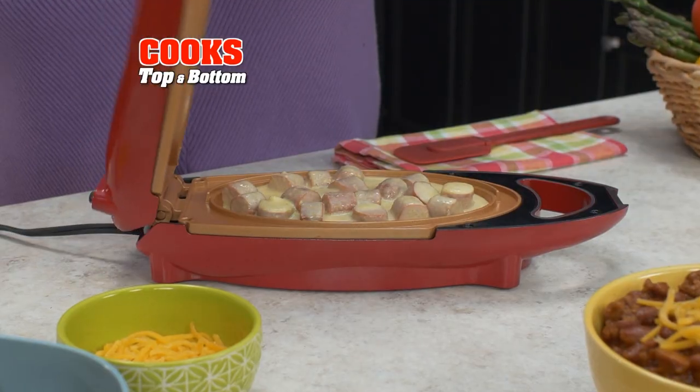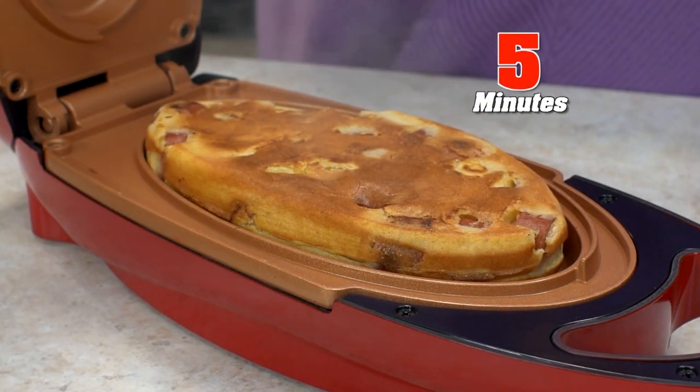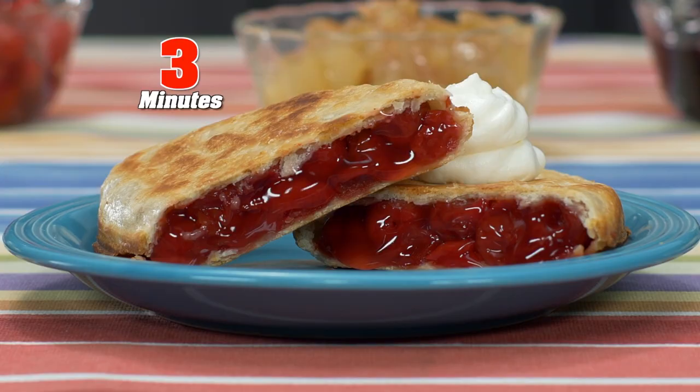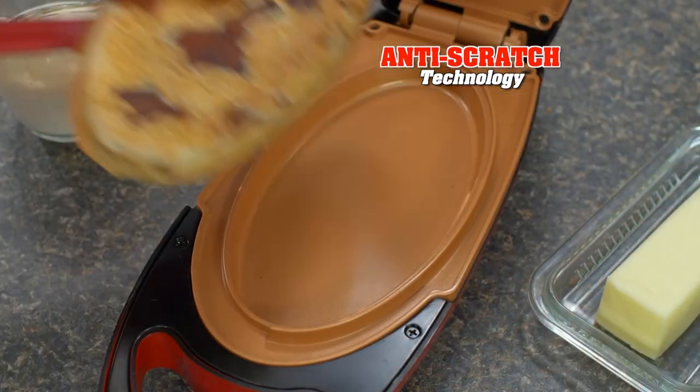Designed with two deep wells, 5-Minute Chef cooks from the top and bottom, so my homemade corn dogs are done fast and easy. Make fabulous fruit pies in minutes. Infused with pure copper and thanks to anti-scratch technology, it resists the toughest punishment.